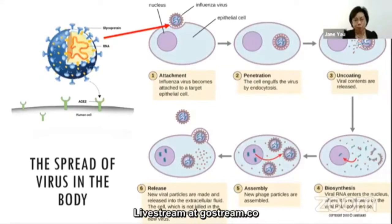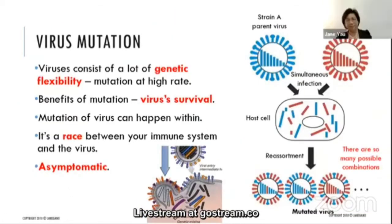How does a virus spread in the body? Using influenza as an example: the virus attaches to the host cell receptors, releases its contents into the host cell cytoplasm, uses the host cell to create new viral contents, replicates inside the host cells, and newly formed viruses then leave the host cell. Viruses have great genetic flexibility with high mutation rates. This mutation allows the virus to survive, making it a race between your immune system and the virus.